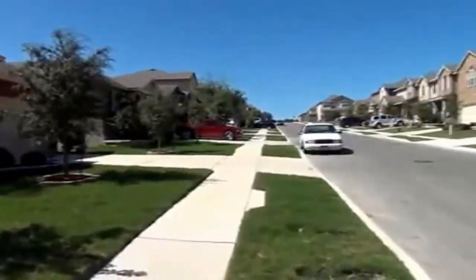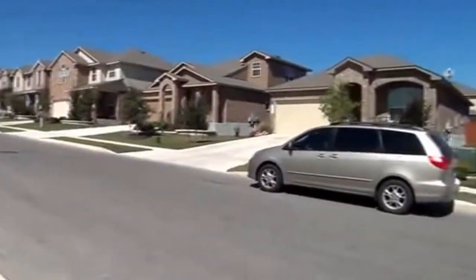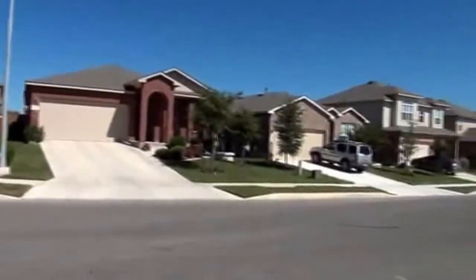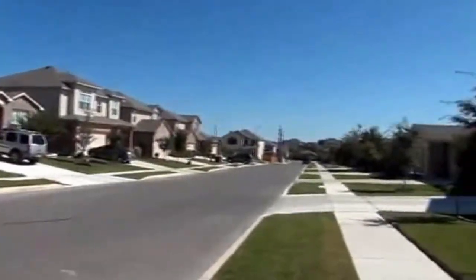This neighborhood is close to 151, so you have easy access to Lackland Air Force Base, SeaWorld, and going north you have UTSA, USAA, Six Flags Fiesta Texas, and the shops at La Quintero.